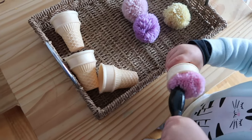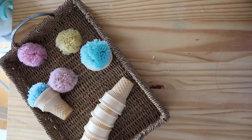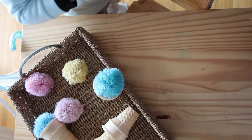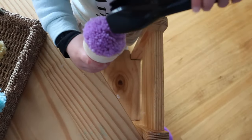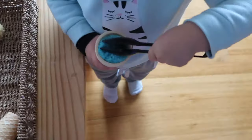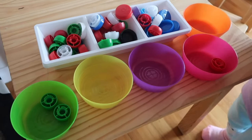Another activity we did was using giant pom-poms from Kmart and some out-of-date ice cream cones to pretend to have ice creams. This was a color recognition activity — I would ask for a particular color, like 'can I please have a pink ice cream,' and she would get that colored pom-pom. It was something we could all do together — her dad would ask for blue. We also had tongs, so it was a fine motor activity too.